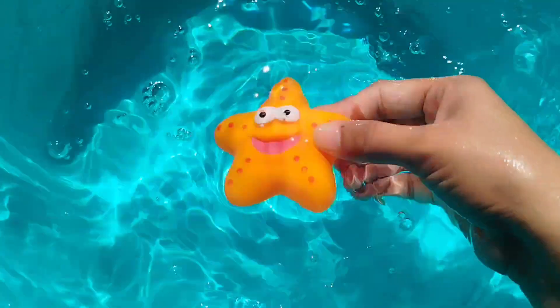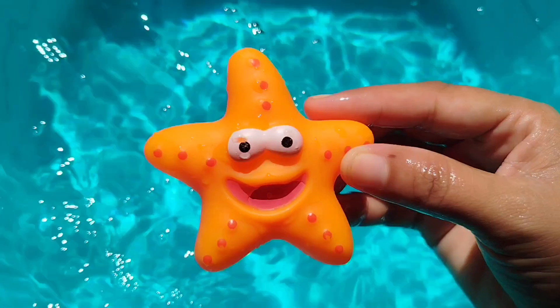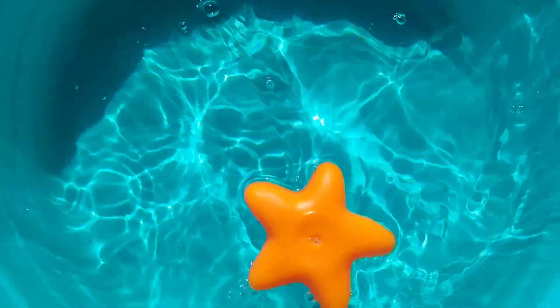Today we have a lot of sea animal toys. Let's learn the next one. The first one is a starfish. This is a starfish.